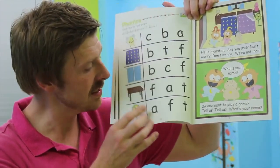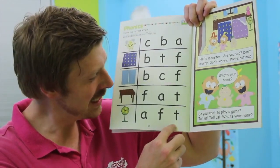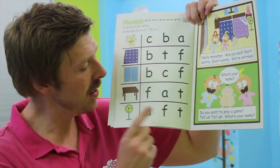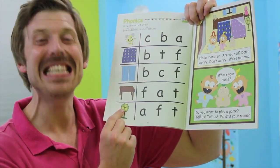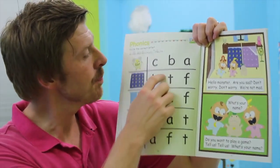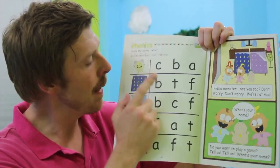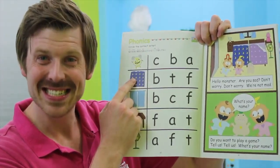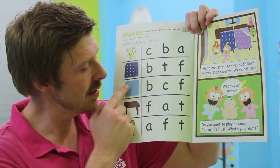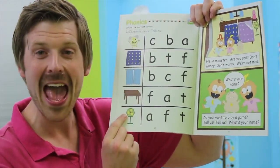Fan. Is it a a-a-an? No. T-t-t-tan? No. F-f-f-fan? Yes. Circle the f-f-f-f for fan. Ready? A-a-a-alarm clock? B-b-blanket? C-c-c-curtains? T-t-t-table? F-f-f-fan?